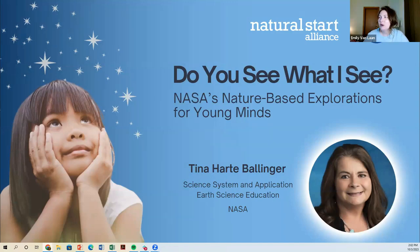Hello and welcome to today's webinar, Do You See What I See? NASA's Nature-Based Explorations for Young Minds. My name is Emily and I'm thrilled to welcome you today and to introduce our speaker, Tina Hart Ballinger, who has been working with NASA for over a decade in an educational role. In a minute, Tina is going to share a little bit more about herself, but first I just wanted to share a bit about how this webinar came to be.